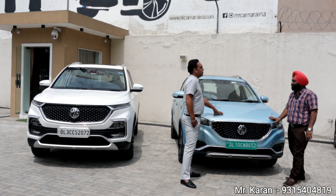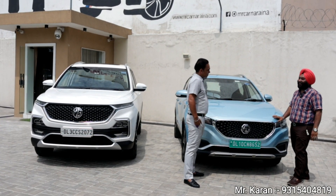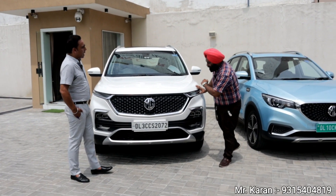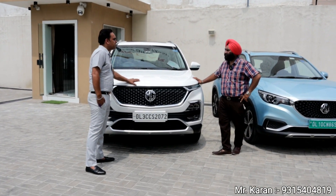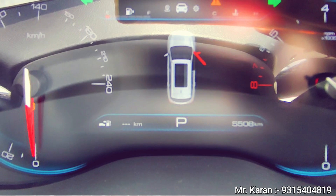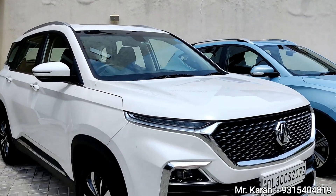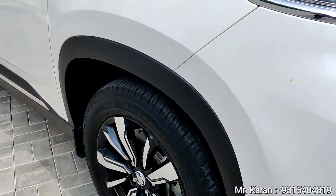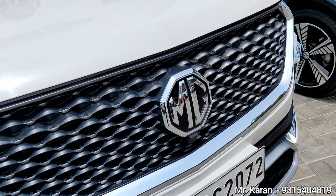This car is the first of its kind available daily, only at Mr. Car Narayana. The last car you see is the MG Hector Sharp variant — it is petrol. This car has done only 500 km, meaning around 5,400 km total. It is in tip-top condition with no scratch on the grille, fully ventilated, and has a 3D logo. It has DL registration — you can verify with the company and our statement will match.